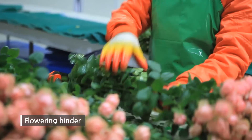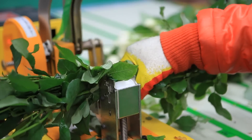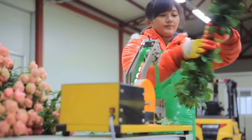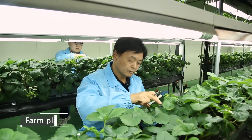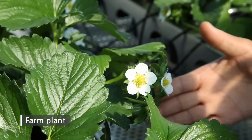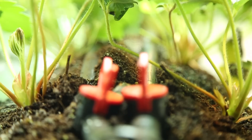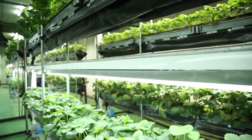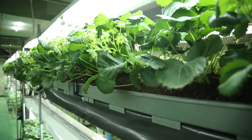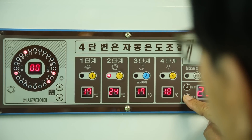Flowering binder with clean and neat finish enhances mechanical quality, as well as reduces working hours and labor cost. Farm plant is a next-generation system to produce crops regardless of season. Plants need light, temperature, humidity, carbon dioxide, etc., created artificially, which can produce crops year-round regardless of location or climate.